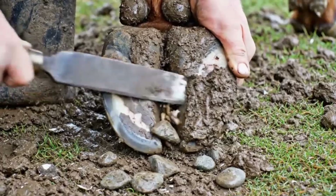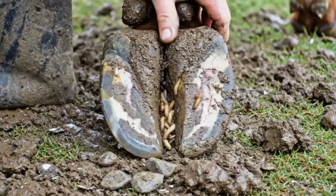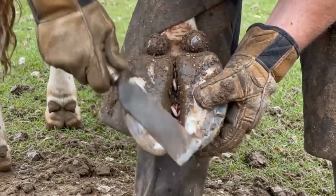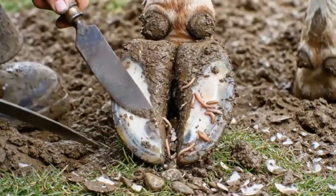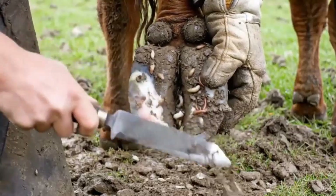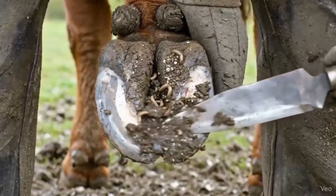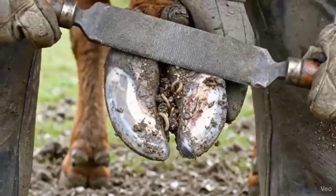Final cleaning of the front hoof exposes hidden worms and maggots, ensuring proper hygiene and promoting healthy hoof growth. Deep cleaning and trimming of the hind hoof uncovers hidden worms and maggots, keeping the hoof healthy and infection-free. Careful trimming and cleaning of the front hoof maintains healthy hoof structure. Intensive trimming of the front hoof keeps the hoof healthy and free from infection.